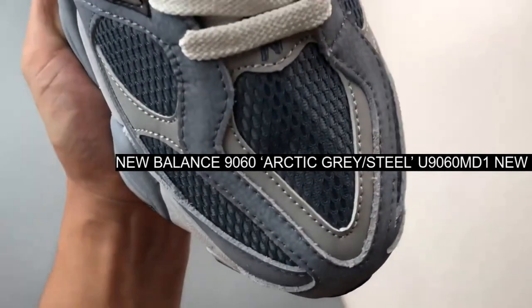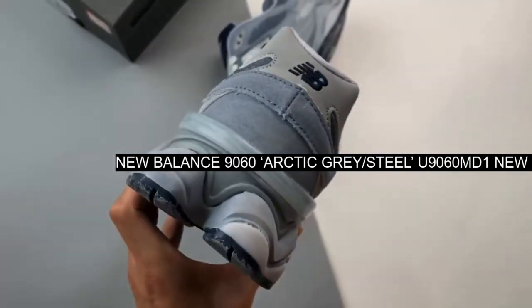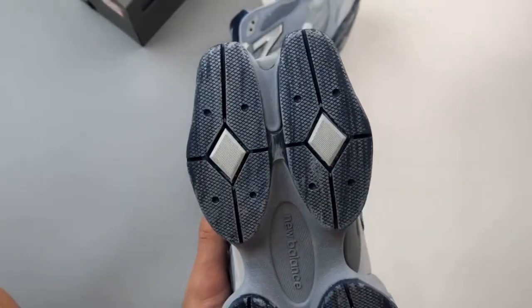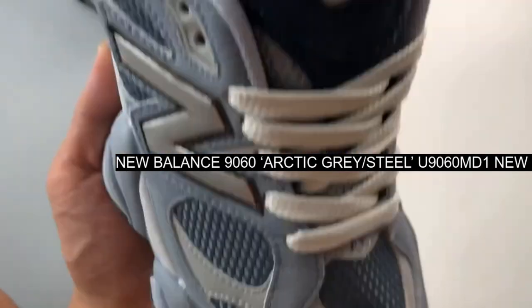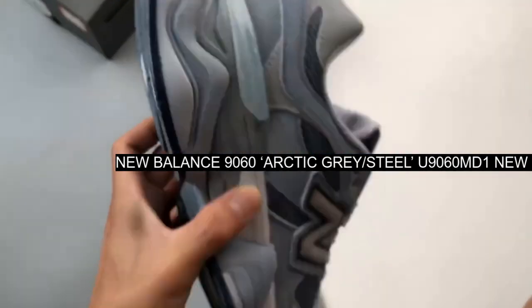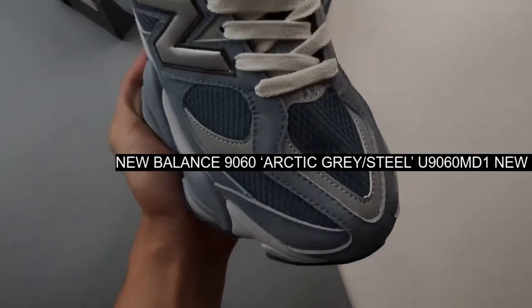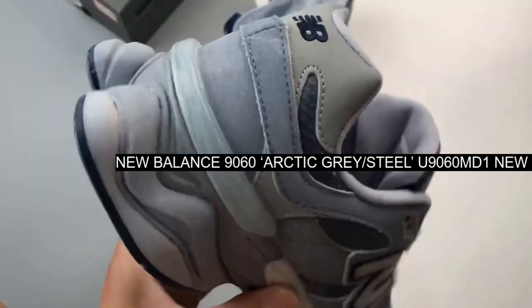One of New Balance's most popular lifestyle sneakers, the 9060, has a new release in fresh and cool-toned hues of blue. Take a closer look at the New Balance 9060 Arctic Gray. This NB9060 features a medley of mesh and brushed suede on the upper in the titular Arctic Gray, with a navy padded tongue.